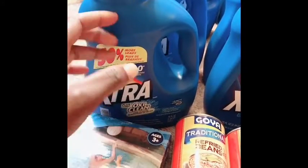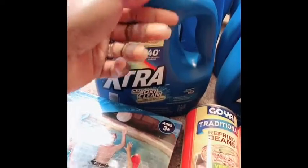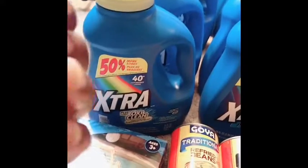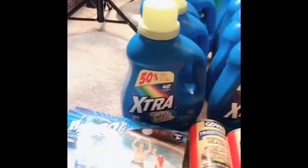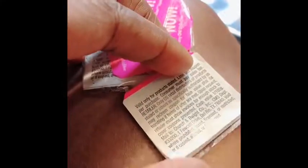If you guys don't know what a peelie is — a peelie is basically a coupon that's found on the product itself, and it just peels off and opens up into a coupon. Let me see if I can find one for you guys. Here's what a peelie would look like, and on the back is actually a coupon — it opens up into a coupon. Bam! That's what you call a peelie.